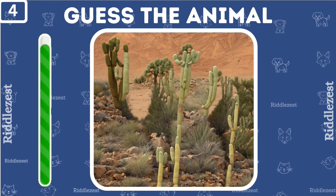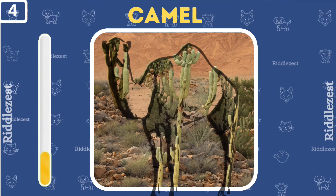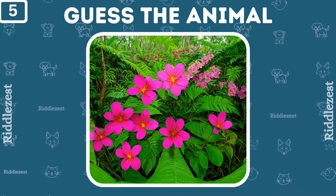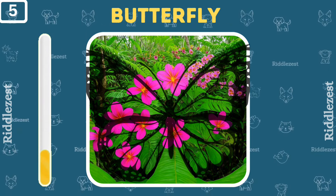Guess who's hiding in the desert? That's right, it's a camel. Look at these pretty flowers. Do you see who's hiding here? Yep, it's a beautiful butterfly.